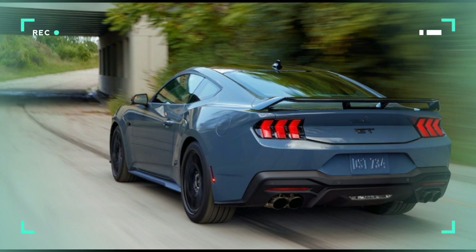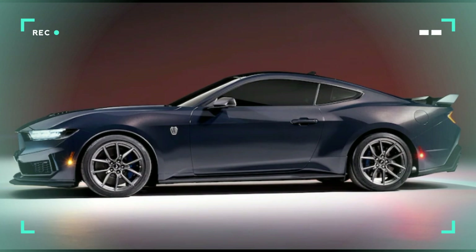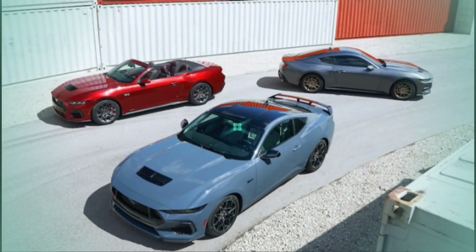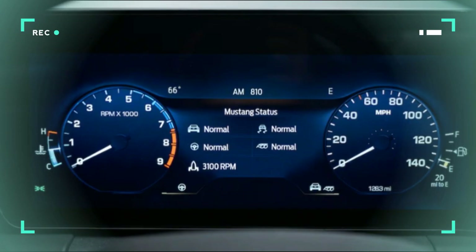Without the optional active exhaust system, those power figures drop slightly to 480 horsepower and 415 lb-ft either way. That's a considerable bump from the 2022 model, which made 450 horsepower and 420 lb-ft of torque. But the real powerhouse is the Mustang Dark Horse, which pumps out 500 horsepower from its 5.0-liter naturally aspirated V8. Torque remains at 418 lb-ft, and this output — achieved on both manual and automatic variants — makes it the most powerful production Mustang 5.0 in history.